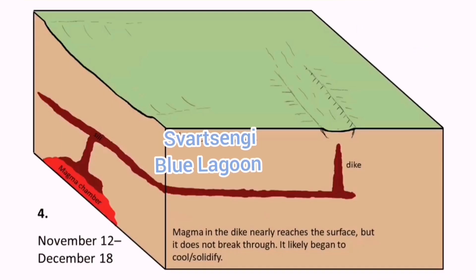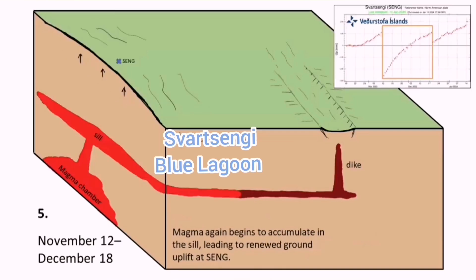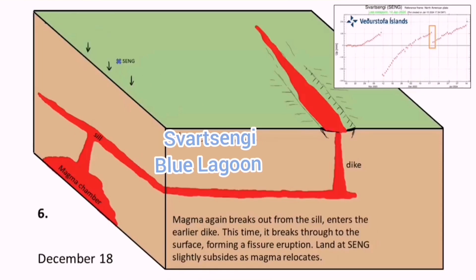You have the Sundhnjúka craters, magma accumulating under it, rising to the depth — which we call the seal — and then flowing laterally toward the east. And that is the moment that an eruption will happen.